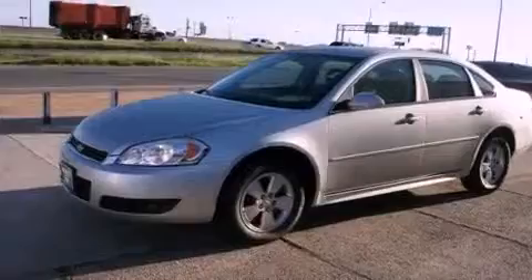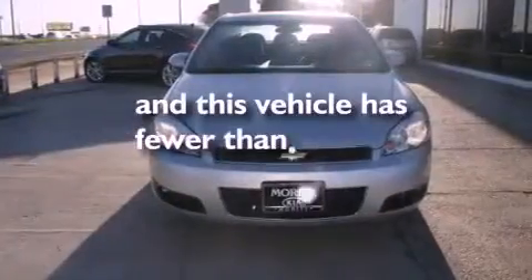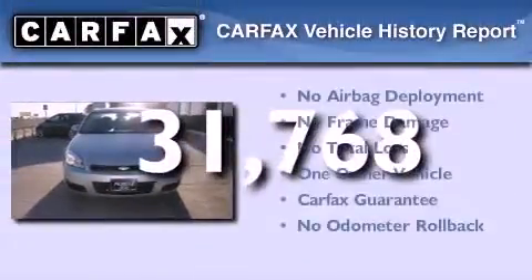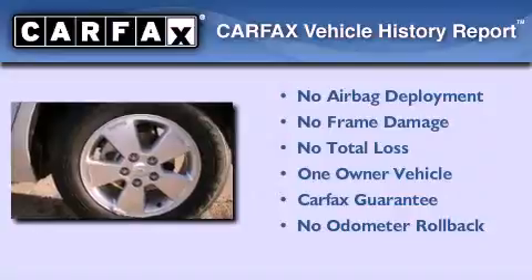An anti-lock braking system, a power driver's seat, and this vehicle has less than 32,000 miles. This Chevrolet has had only one owner and it qualifies for the Carfax buyback guarantee.